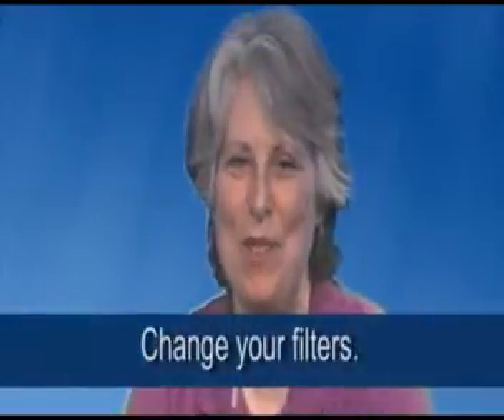Call us at the number below for more information. Tip number three: change your filters. A clogged filter causes your HVAC system to work harder — it's like breathing through a paper bag. It uses more energy, and clogged filters cause you to write larger checks to your utility company.